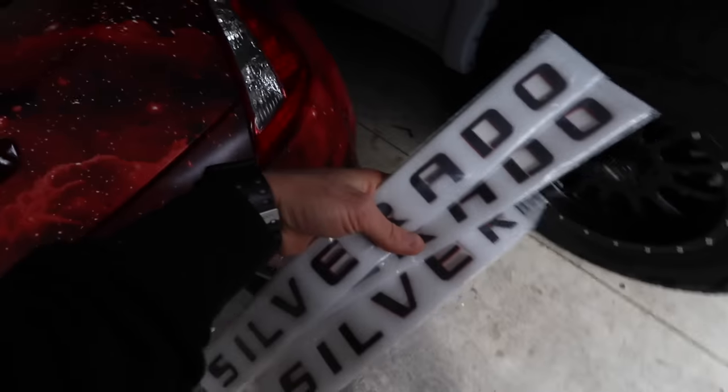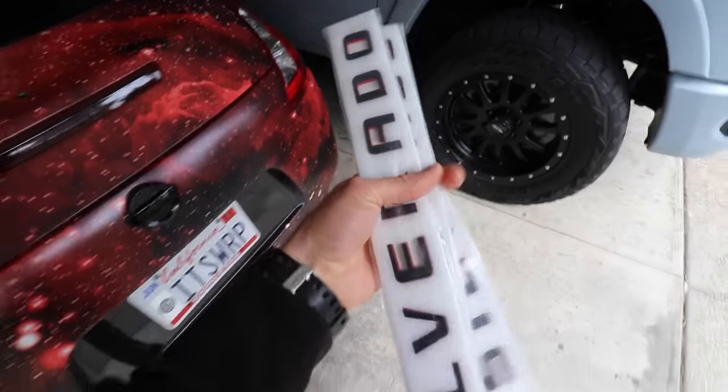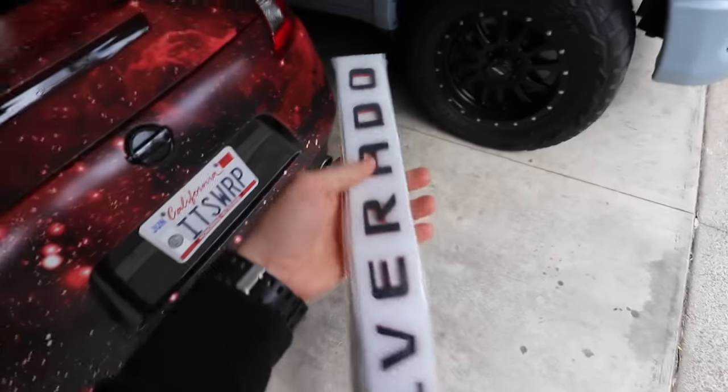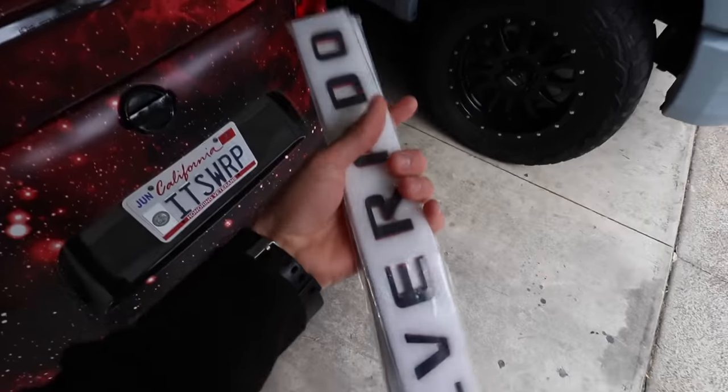Congratulations to Steven for winning last week's giveaway — you just won some custom Silverado badges. These are on their way to you this morning, should be there in a couple of days. Hopefully you have a Silverado to put these on, but either way, congrats.